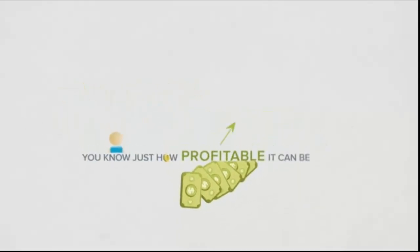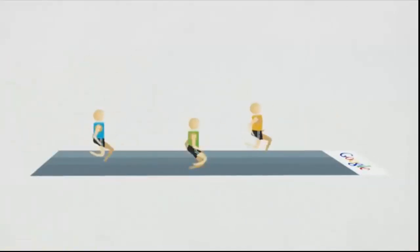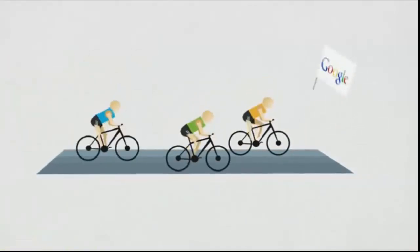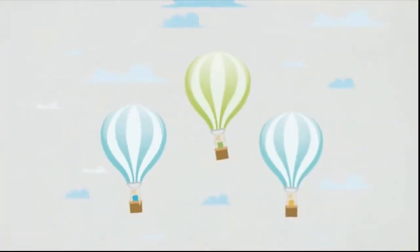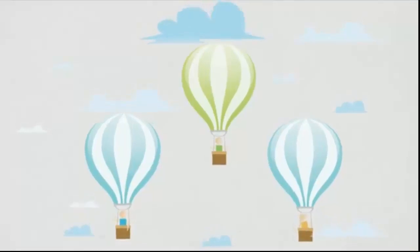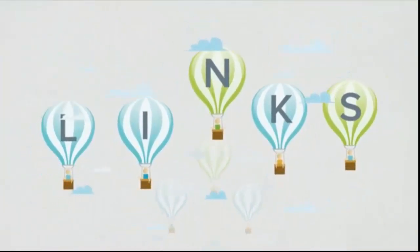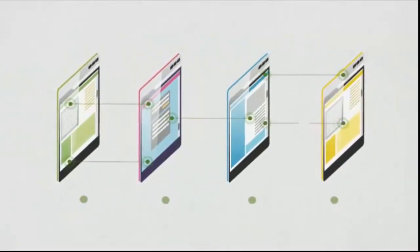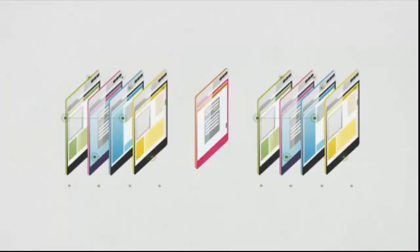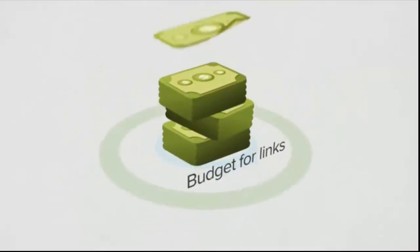You know just how profitable it can be to get a first page ranking on Google for your keywords. But with Google constantly making changes to their search engine algorithms, it makes it harder for regular folks like you and me without huge search engine optimization budgets to stay on top of the competition. You see, the name of the game for ranking in Google is links. The more quality websites that link to your website, the higher you rank in Google. The real problem is, how do you get websites linking to you without spending thousands of dollars buying these links?